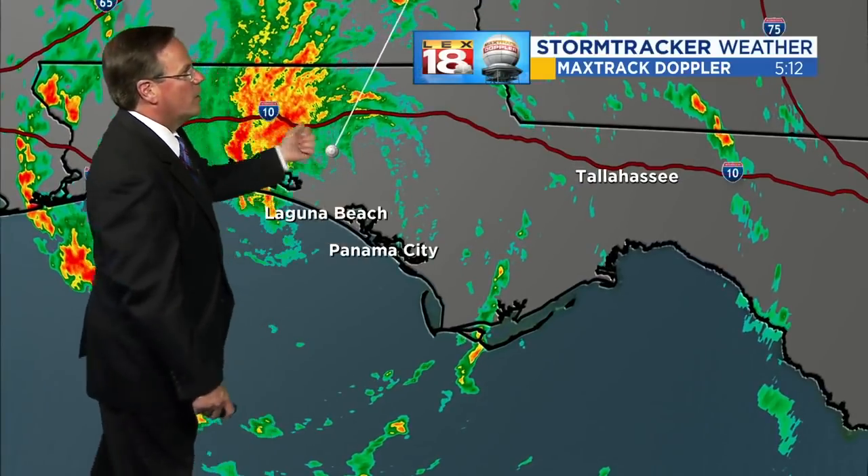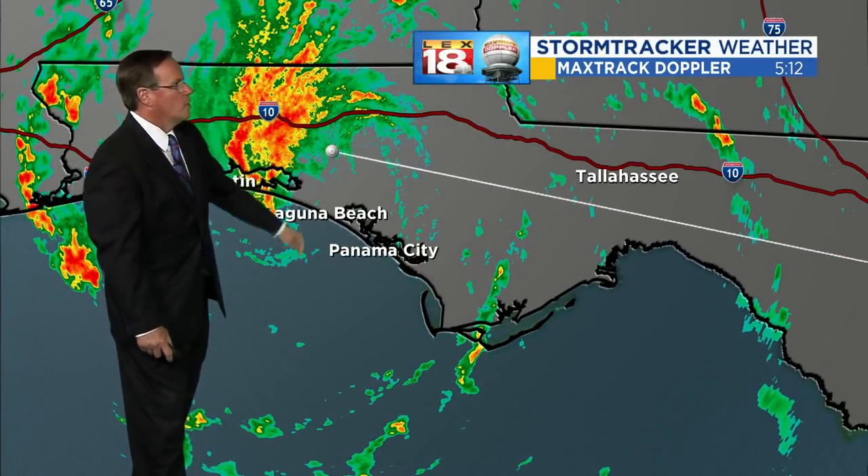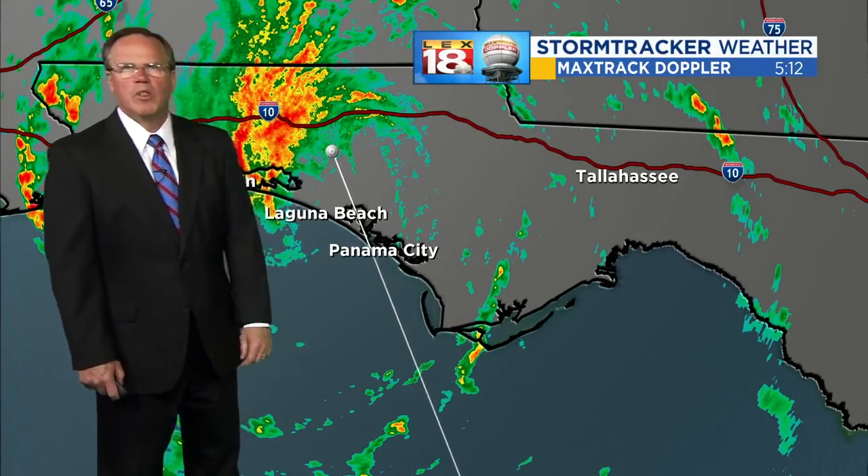Our rain is really just starting to get cranked up. Coming in from Eglin Air Force Base for a close-up view of Alberto — it came ashore at Laguna Beach about an hour ago, with winds at 45 miles per hour at this point.